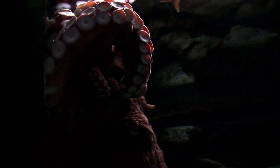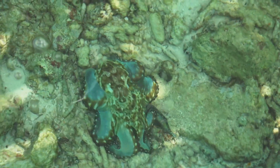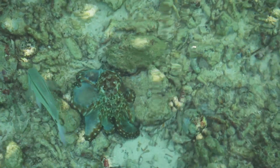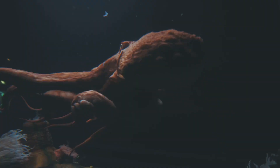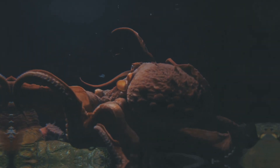The octopus also boasts impressive camouflage capabilities. It can change the color and texture of its skin to blend in with its surroundings in a matter of seconds. This ability is not just for hiding from predators — it's also used for hunting and communication. Imagine being able to change your look as easily as you change your clothes.